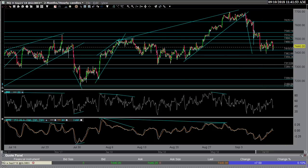SPY is looking a little better. As I'm starting this video, all 11 sectors in the S&P 500 are up — actually, I think XLV just went negative briefly — but the indexes are up. So let's look at this video now while the market's trading up.